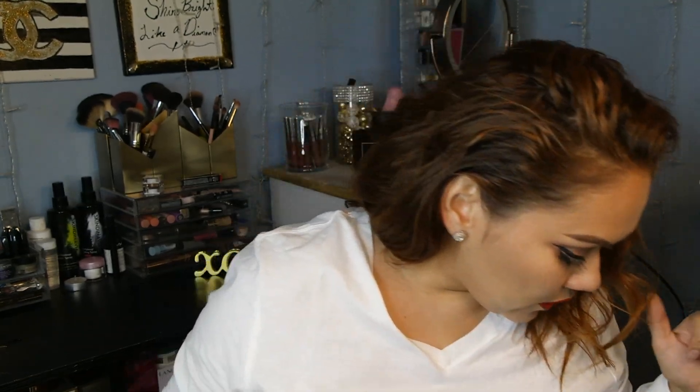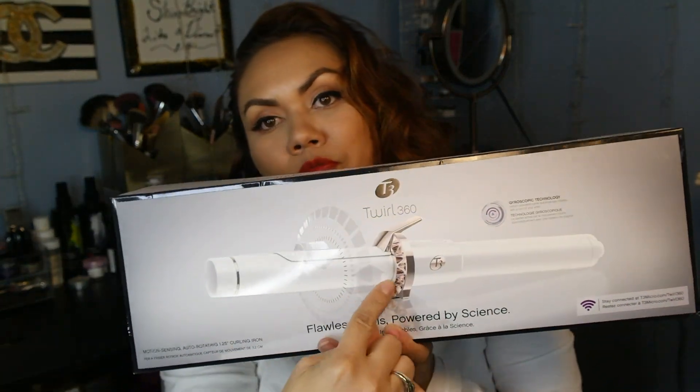Let's start with Lord & Taylor. I was in a wedding — my sister-in-law was getting married — and I knew I had to do the hair for a couple of the girls, especially the little ones. So I ended up getting this Flawless Curl Power by Science, the Twirl 360 T3. You're able to remove the wand, and the interesting part is you push the button and it automatically twists the hair and creates the curls. If you guys want me to do a separate video on that, comment down below.